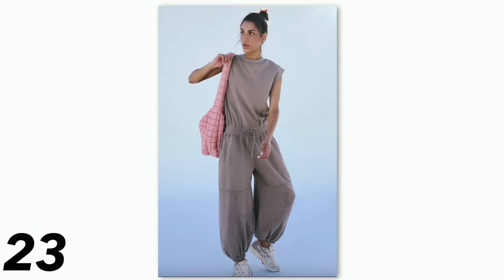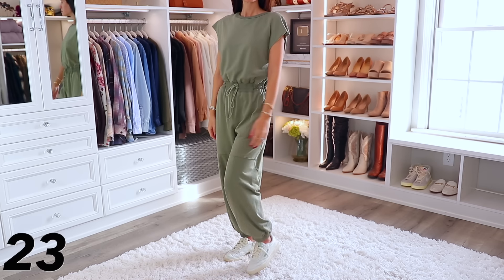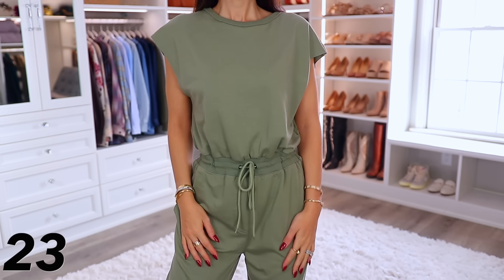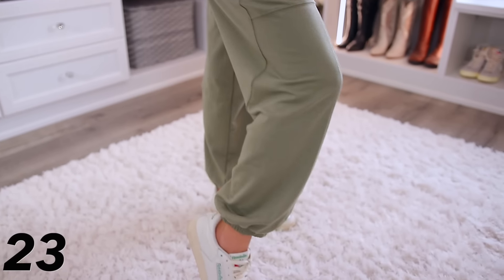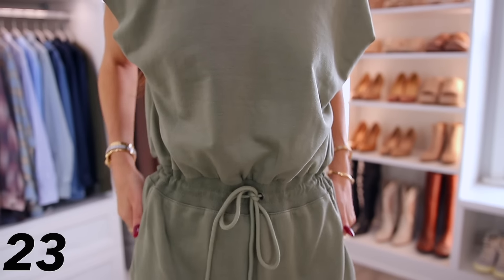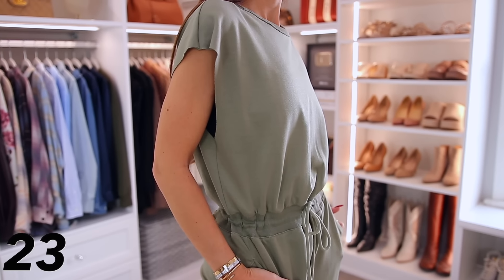Another viral Free People style is their throw-and-go onesie — this is the Amazon version in an olive or sage green. It's all one piece and you cinch the waist. It's an instant outfit — great around the house, running errands, whatever. The quality is really good. If you've been wanting the Free People version, just buy this instead.